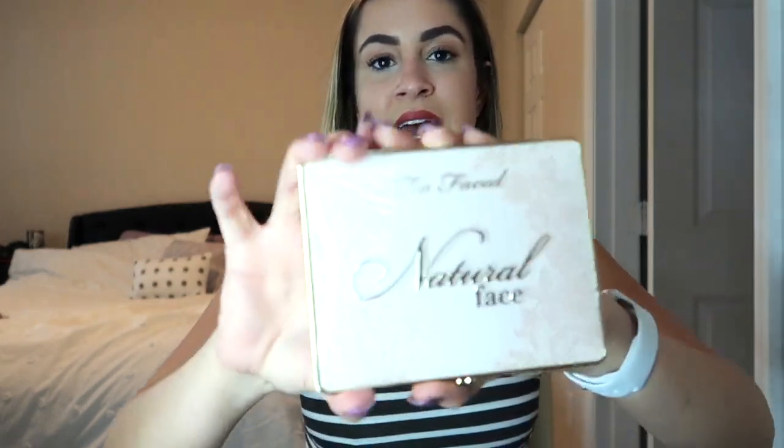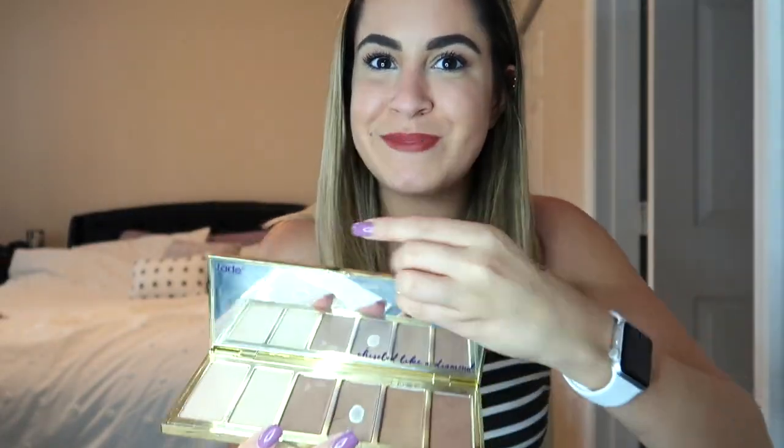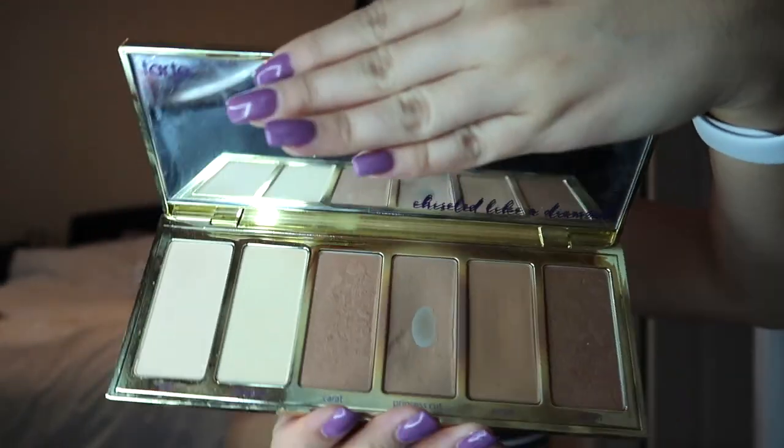Next we have the Too Faced Natural Face Palette. I did want to mention that not every BoxyLuxe box is going to be the same — they have spoilers, and sometimes BoxyLuxe will email you to say, here are your choices, would you rather this or that? I know they had a couple of palettes from Too Faced for this month. This is the one I got — the Natural Face Palette. I do own the Park Ave Princess Palette myself as well — that's this one here, very used. So let's see what this one is like; they do offer product choice priorities.